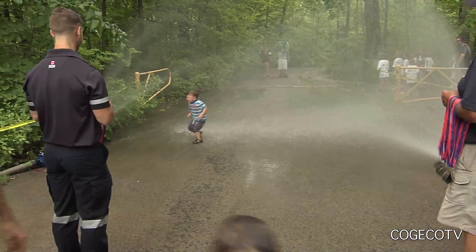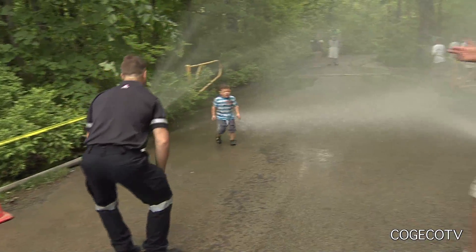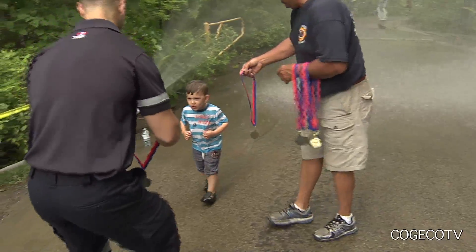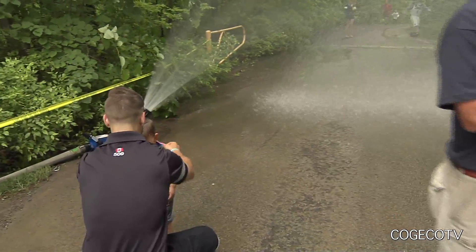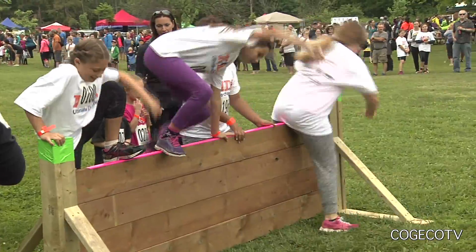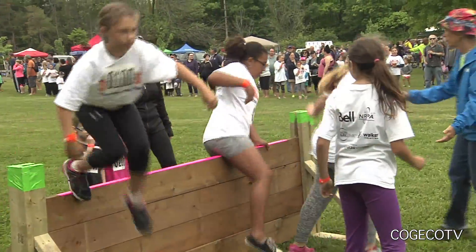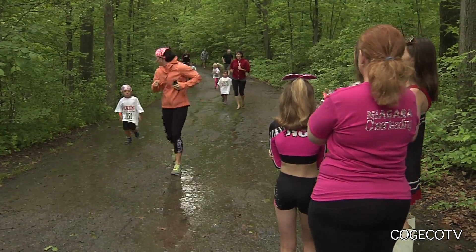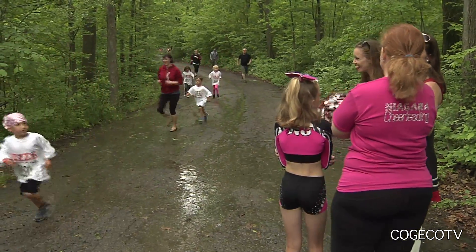This is the fourth annual Kids Ultimate Challenge that you've hosted. How successful is this event — is it bigger than you thought it would be, and where is it going from here? It keeps growing year after year. Last year we had 700 kids; this year 900. We're amazed — we actually sold out two weeks ago. The kids keep coming back, which is great, and they keep fundraising, which is fantastic for us as well. We hope that kids keep coming back year after year and keep having fun. That's what we're here to help them do.